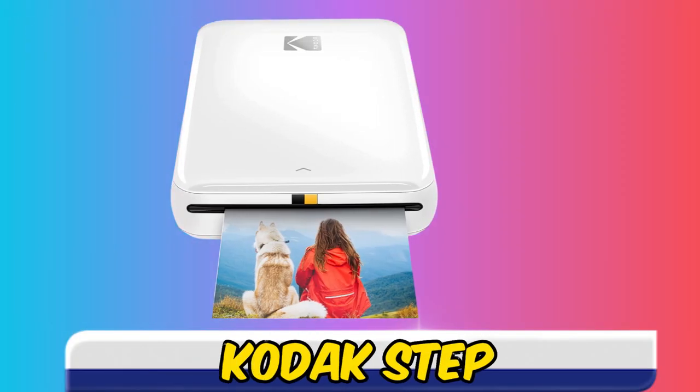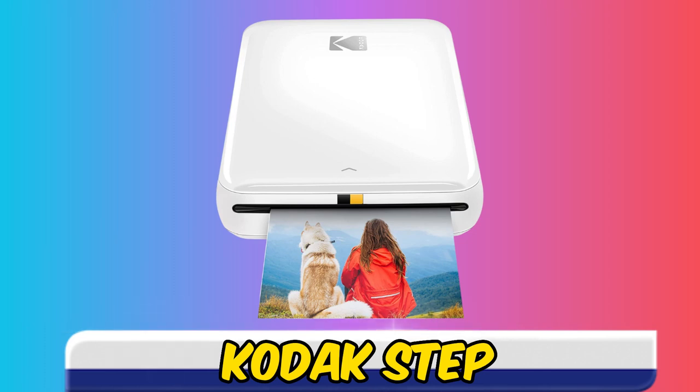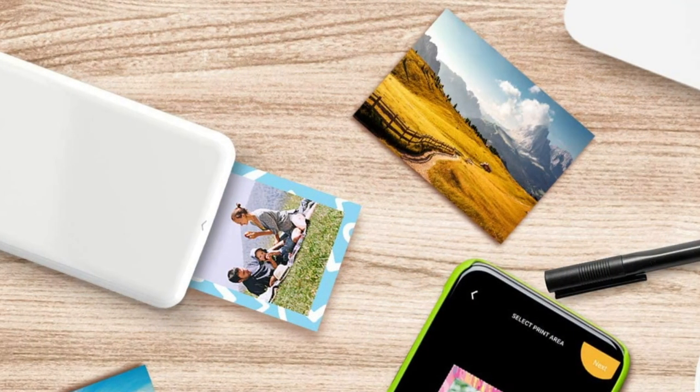At number two, it's the Kodak Step. The inexpensive Kodak Step instant mobile photo printer churns out attractive, business card-sized photos with adhesive backing at reasonable running costs.